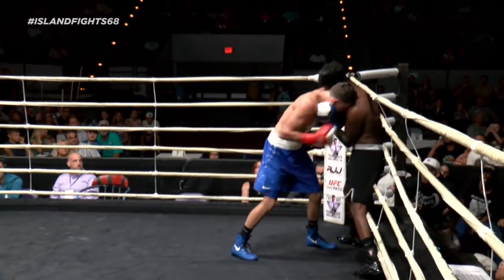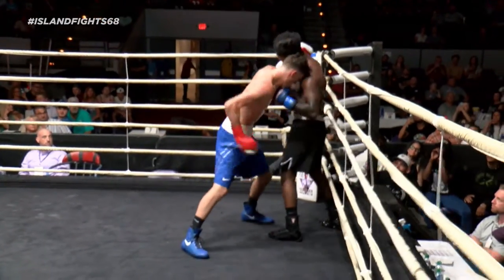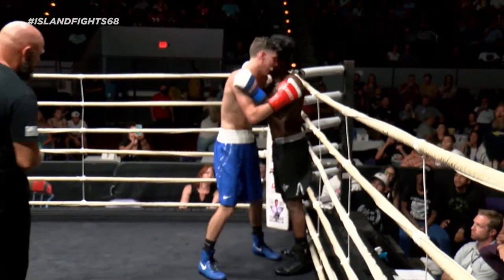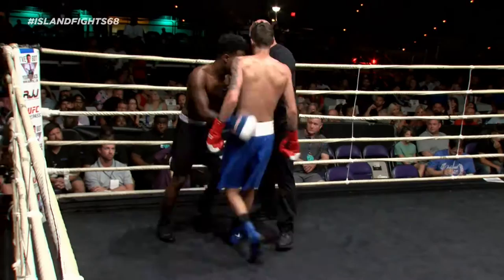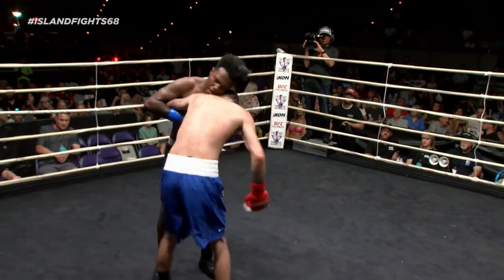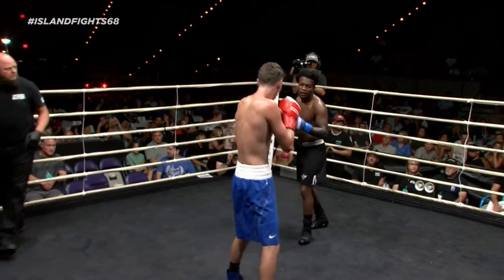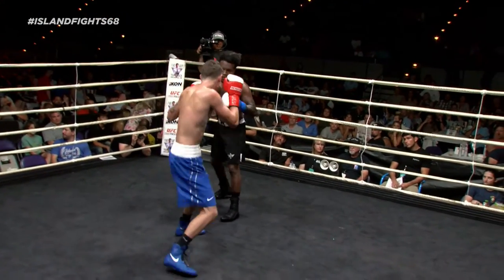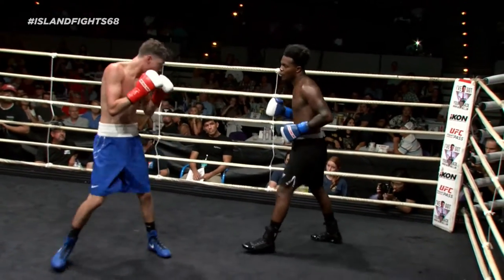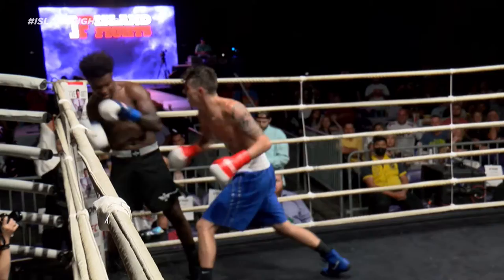Beautiful body shot then to the head! The momentum of Rodgers keeps on building here — pouring on a boxing clinic. This corner said he's tired, and I think he is tired. His punches are a lot slower now, starting to get loopy. Rodgers still looks like he can go another couple rounds. Beautiful left — I think he rocked him with that. Oh! They might put him down. Trying to end the fight here.